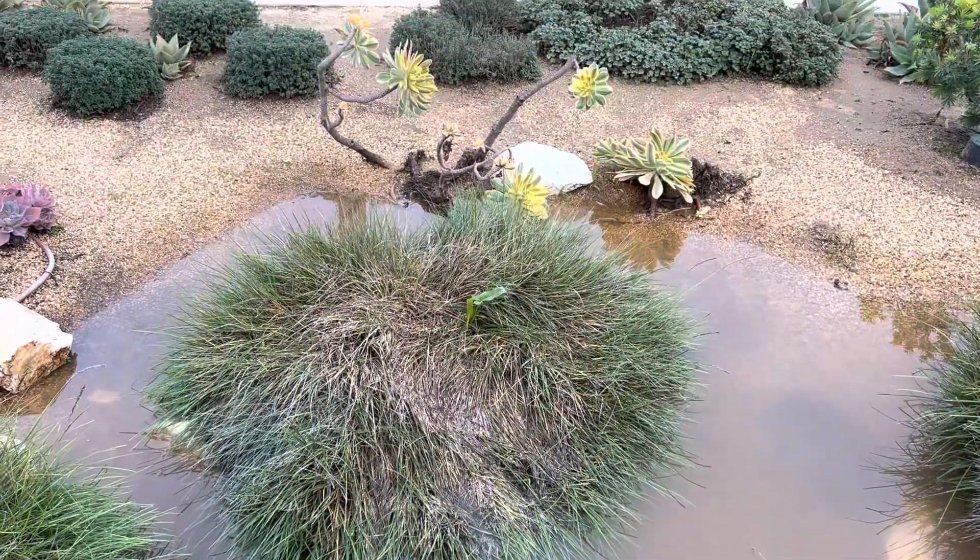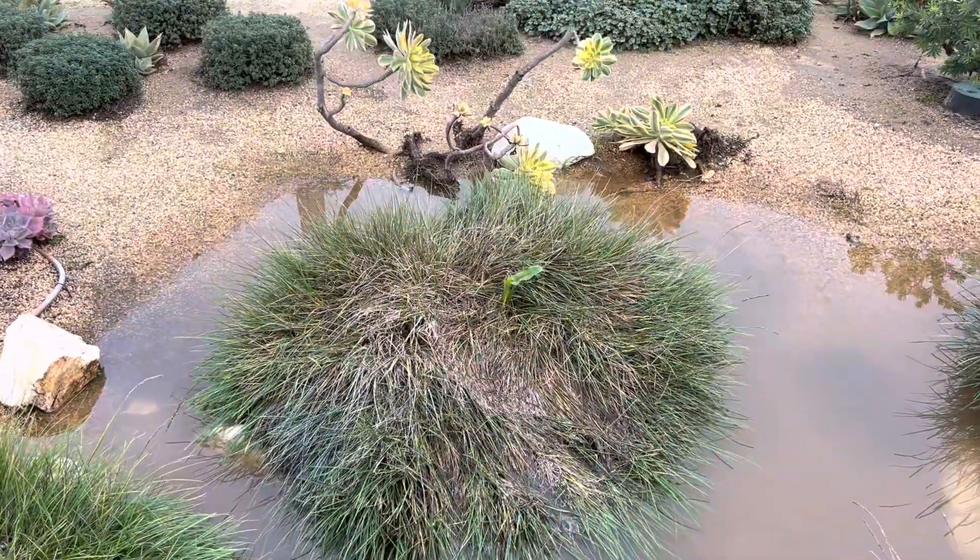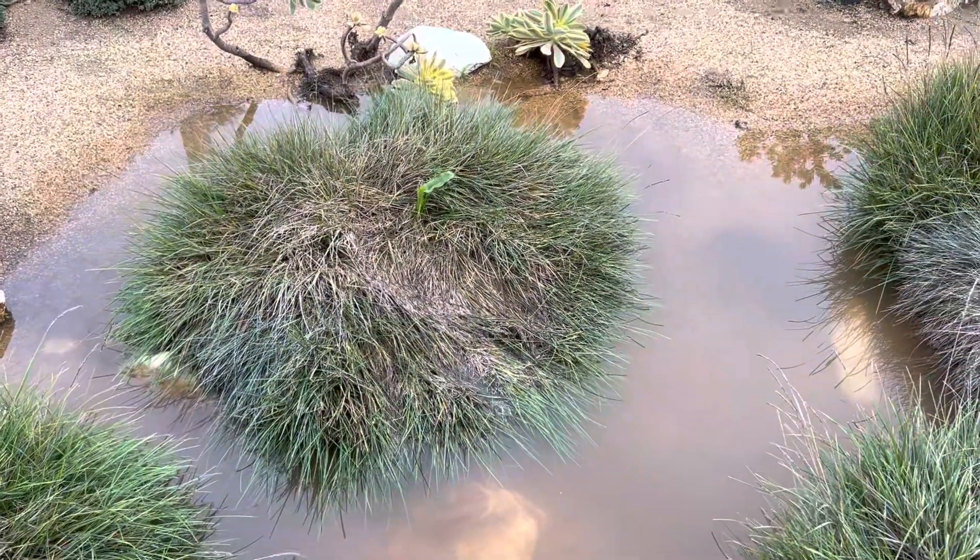The water is going to dissipate. But at least it doesn't go into the street, because if it goes into the street, it carries motor oil out to the ocean, and that's a really bad thing.